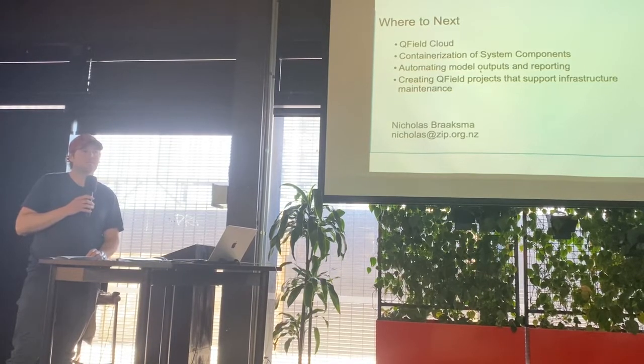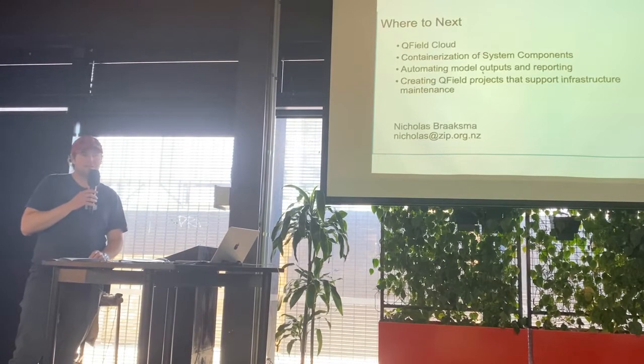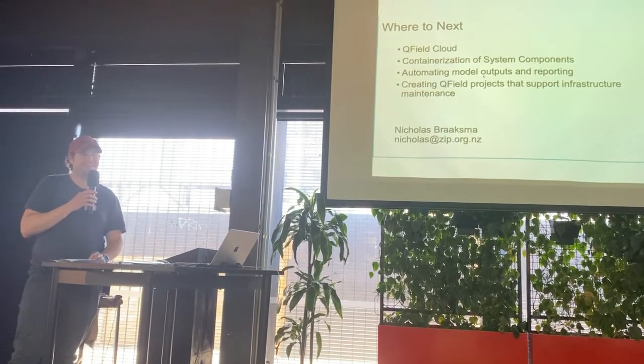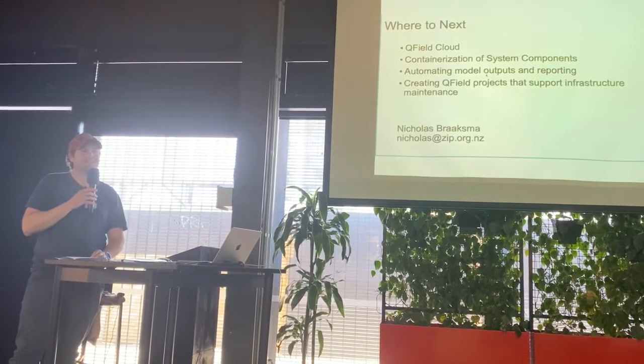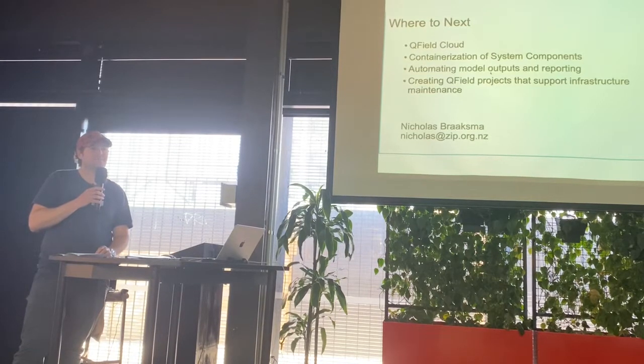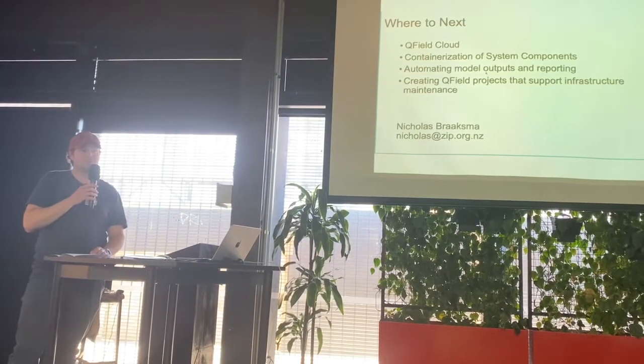Question: Is there any web component or do you just share the QGIS project around? Answer: It's all QGIS. Being a team of one, it would be nice to have a web component but we haven't gotten there. The statistician uses a lot of R as well.